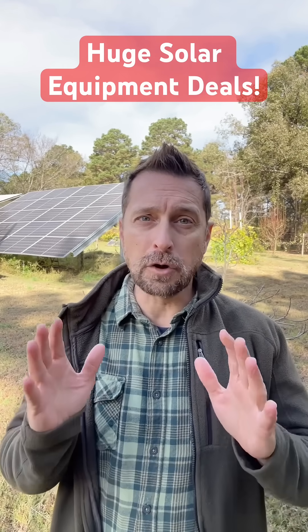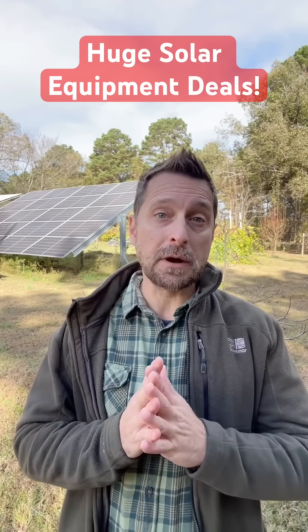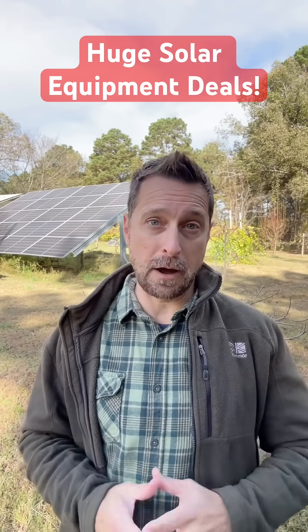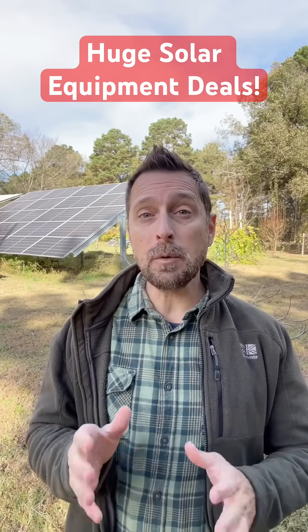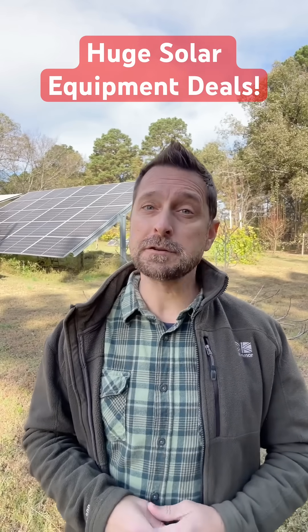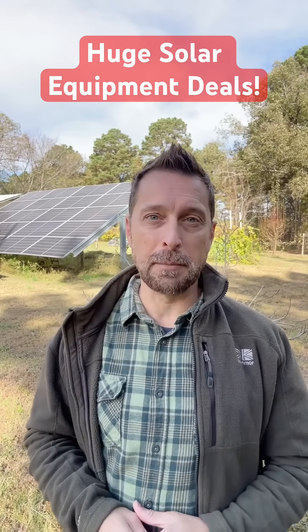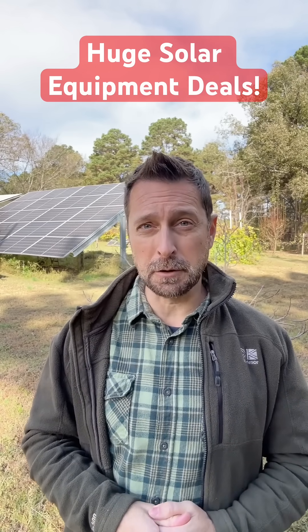I really want all of you going off grid this year, because as we know energy prices across the country are skyrocketing. I've got over 70 videos now on this channel which I want you to go check out — they will help you build your very first system. If you have any questions or need any help, please leave me a comment below and stay tuned for some additional deals from Signature Solar coming up.